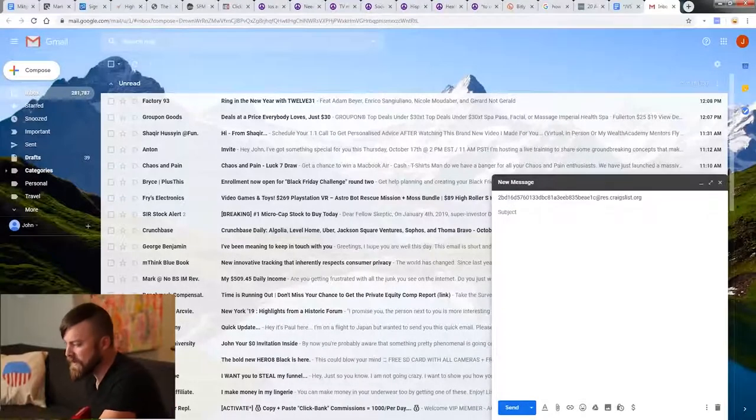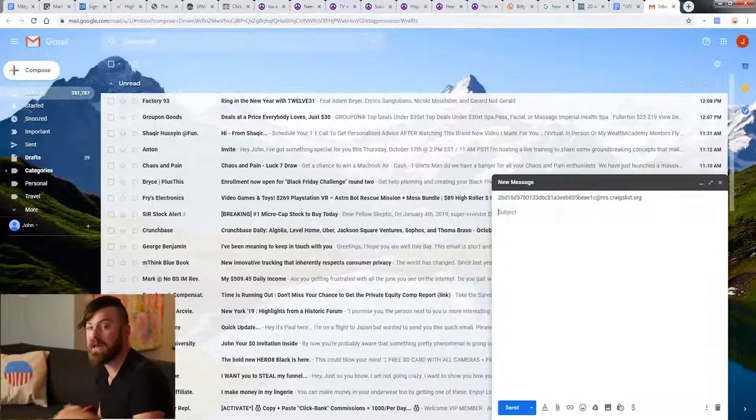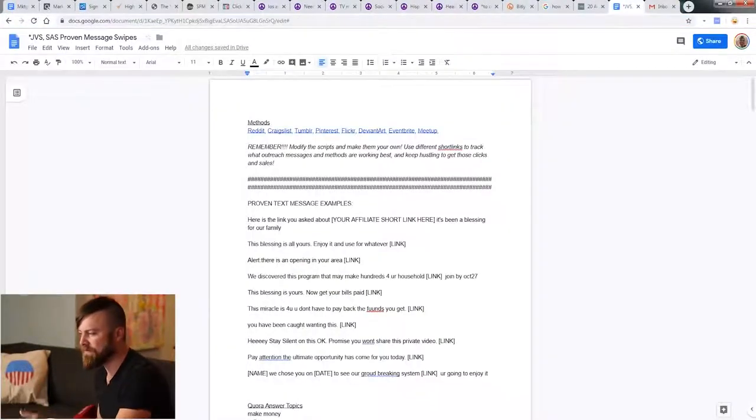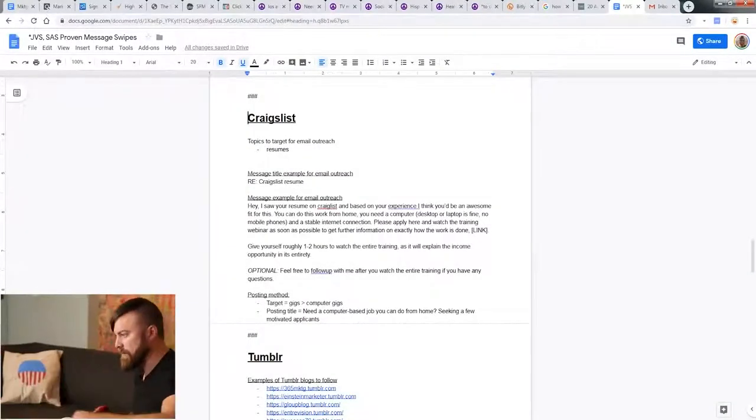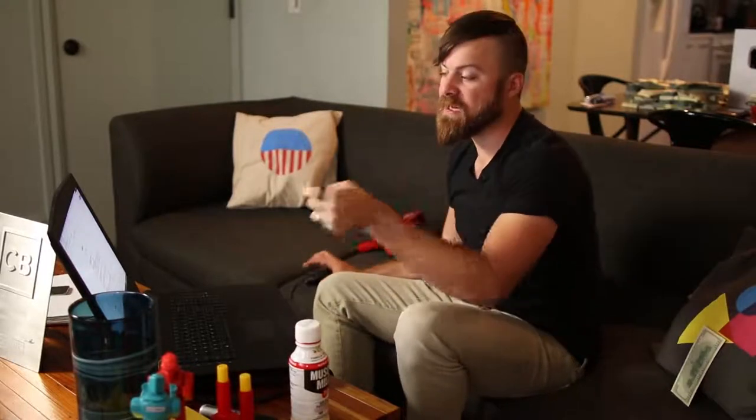Once we have our email open, we have to use a subject line. To make this real easy, I've created a file that has all the methods I use for affiliate marketing in one document. Stay to the end and I'll be sharing with you how you can access this document so you can copy my message templates if you want to. I do suggest that you modify things using your own words. But you can use my templates and I'll show you how at the end of the training.